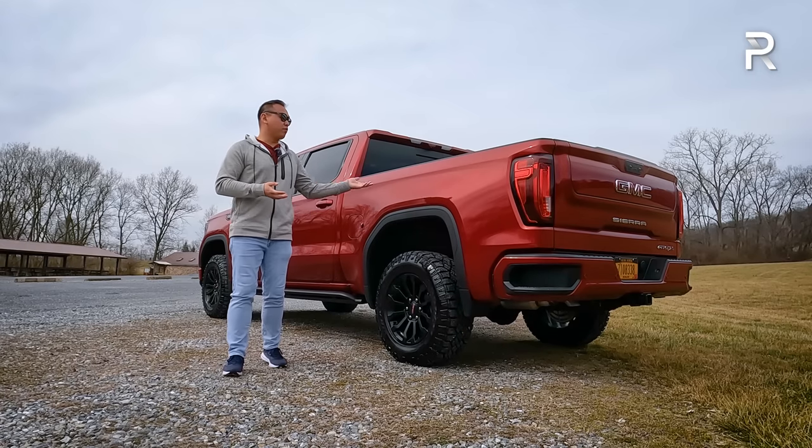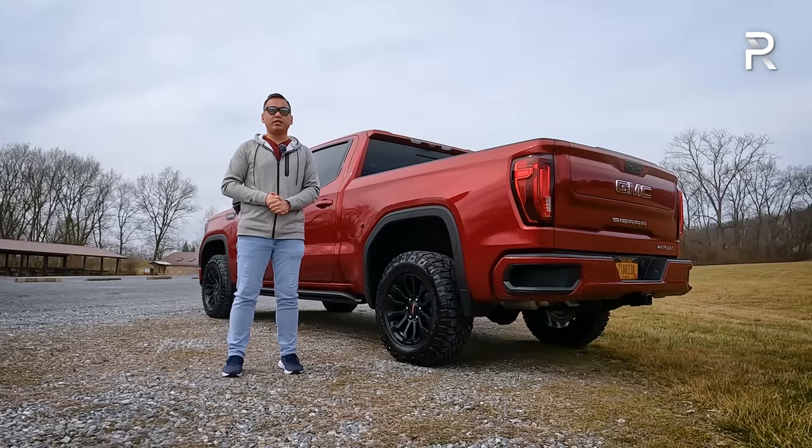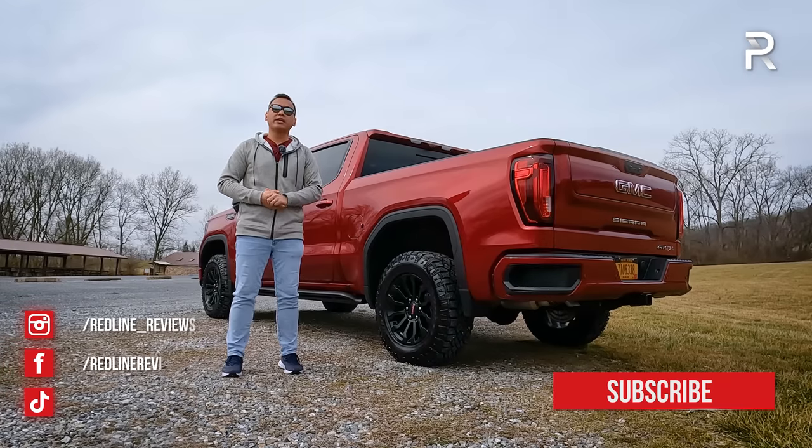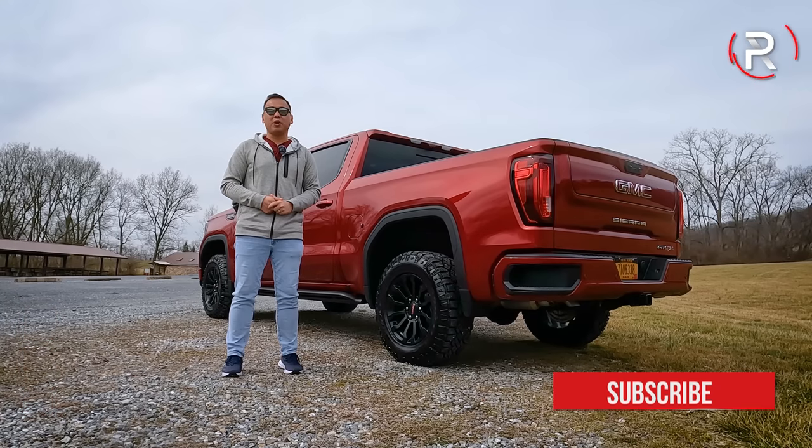I hope you guys have enjoyed my full overview on the 2023 GMC Sierra AT4X. If you're looking to see the latest vehicles I'm testing, be sure to follow me on Instagram at redline__reviews. Like us on Facebook, and please keep subscribing to the Redline Reviews YouTube channel for all the latest reviews. Thank you so much for watching — I'll catch you all in the next video.